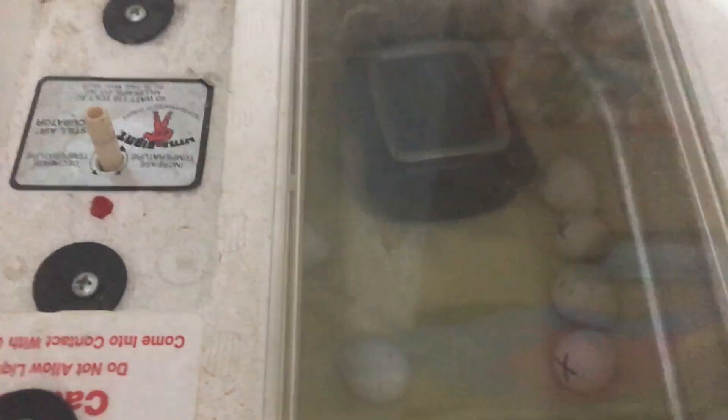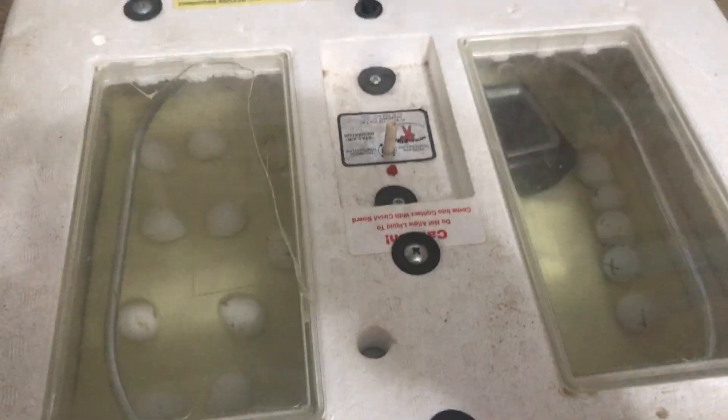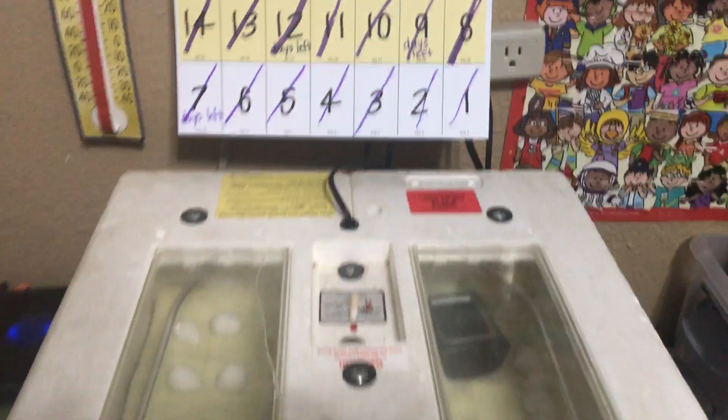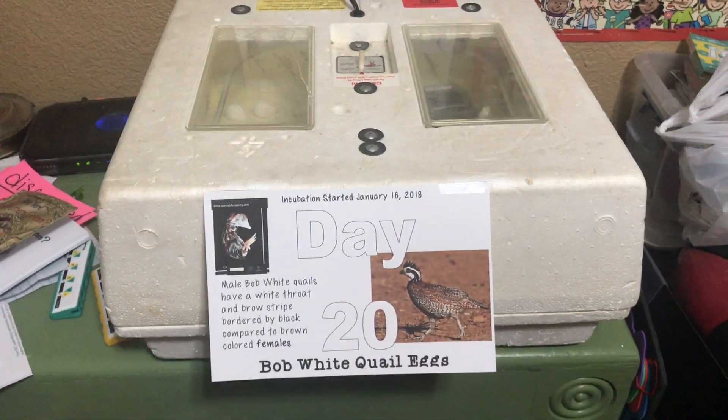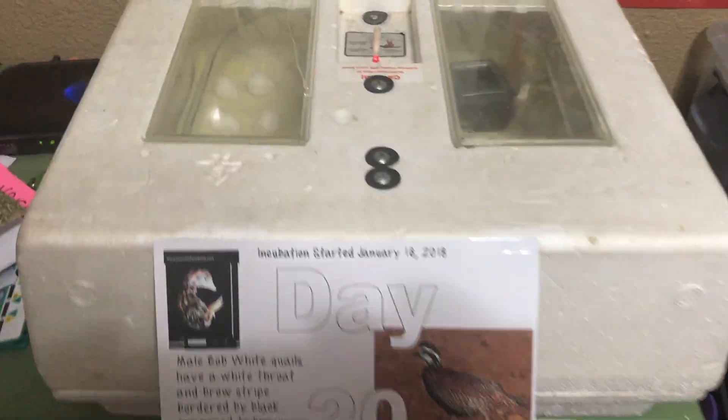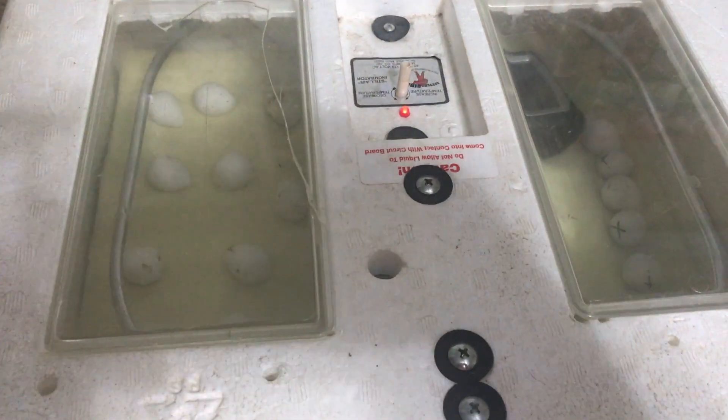Can't really see the hygrometer and thermometer back there, but the humidity was a little low. I just added a little water, and we have now crossed out all of our days. Tomorrow is day zero, so come back — we are certainly hoping to show you some hatching quail tomorrow, or the next day at the very latest.